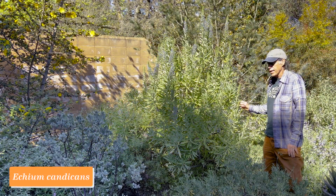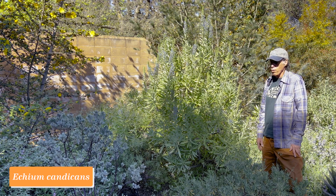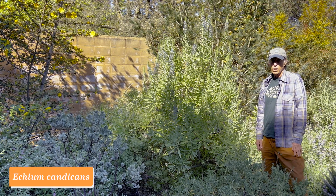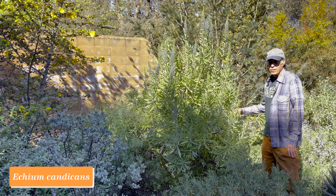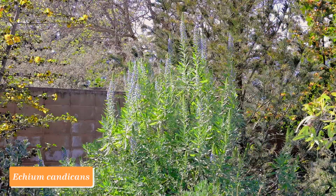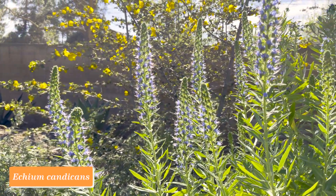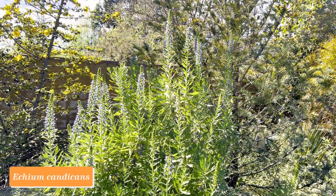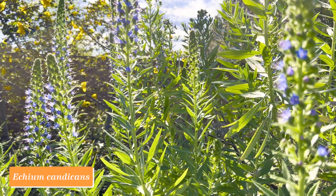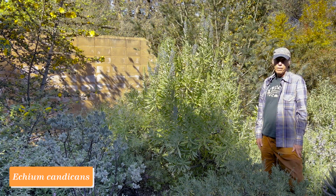This plant is Echium candicans, also known by the name Echium fastuosum. It's in the borage family, Boraginaceae, and it comes from Madeira, which is a Portuguese island in the Atlantic Ocean to the west of Morocco. This plant does very well in coastal parts of California because it has a similar Mediterranean climate in its home island, and it really makes a spectacular display in the spring. The flowers on this one are blue, but they could be various shades of lavender-blue or purple, with wonderful wands of flowers that come up in the springtime. Echium candicans.